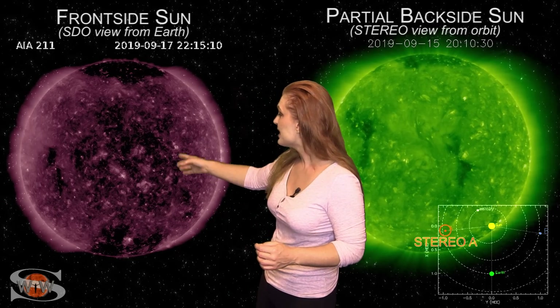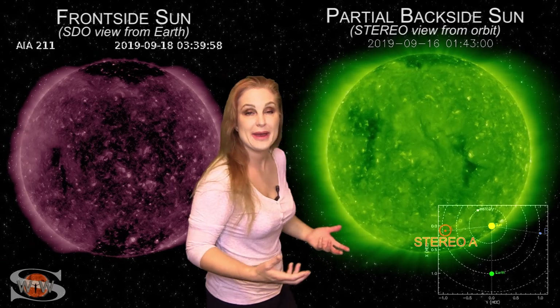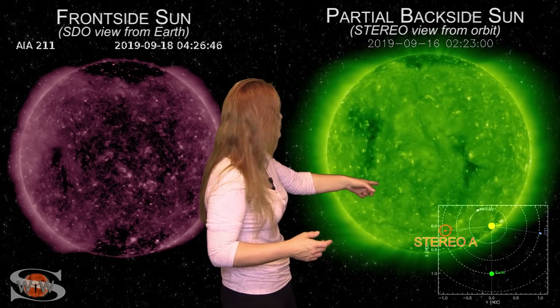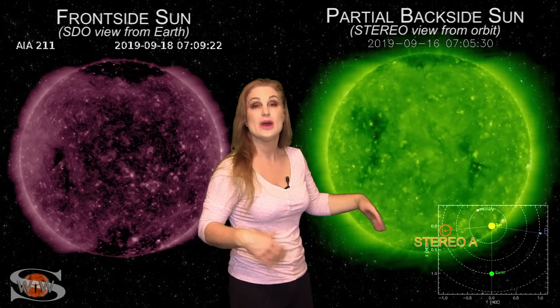As of next week, we're going to have another small coronal hole rotating into Earth's strike zone, and that could give us yet some more unsettled conditions from some more fast solar wind. As we switch to our backside sun, you can see there are actually two coronal holes. That first one is rotating into Earth view now, and that's the one that could bug us next week.